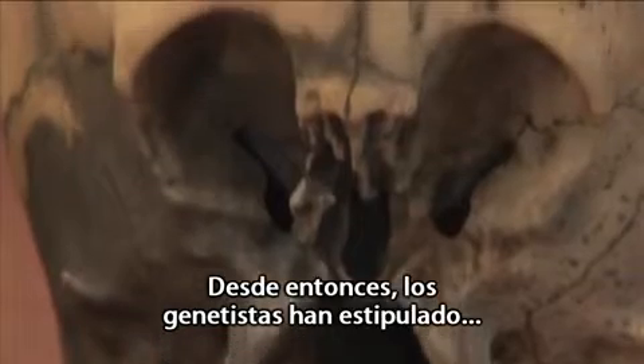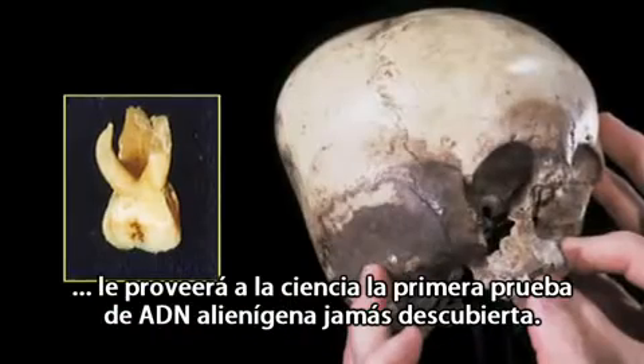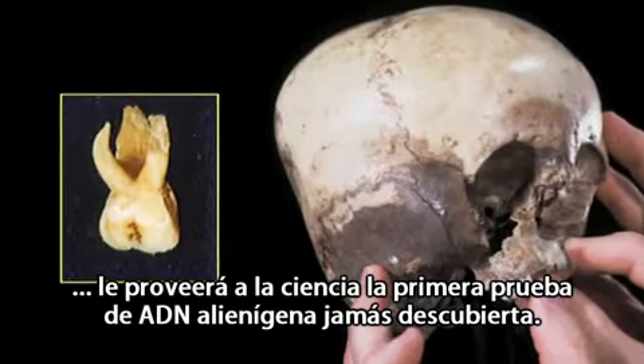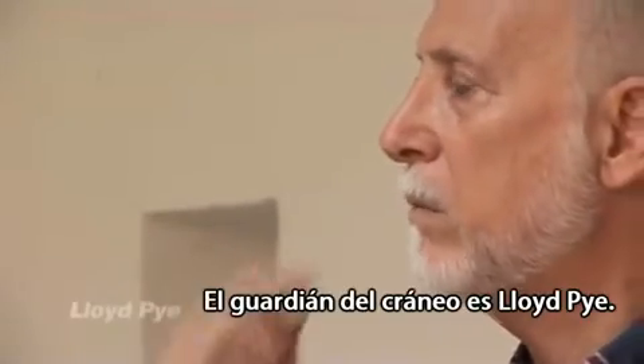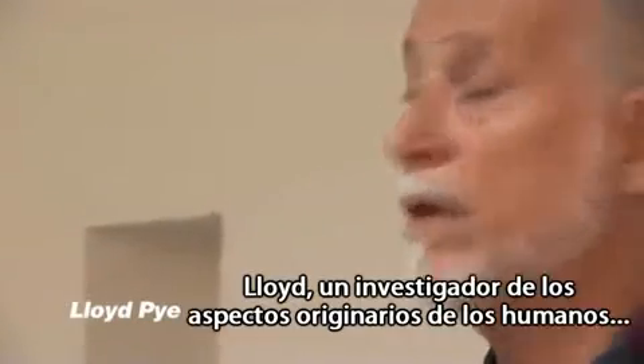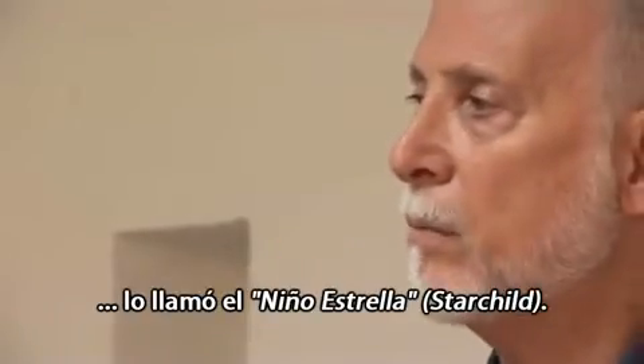Since that result, the geneticists have predicted that when the final genome recovery is complete, it will provide science with the first record of alien DNA ever discovered. The skull's caretaker is Lloyd Pye, a researcher in aspects of human origins, who named it the Starchild.